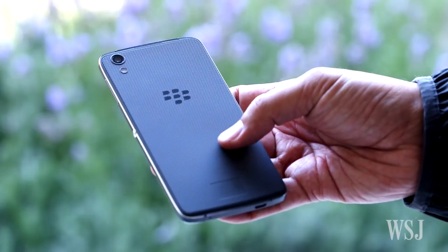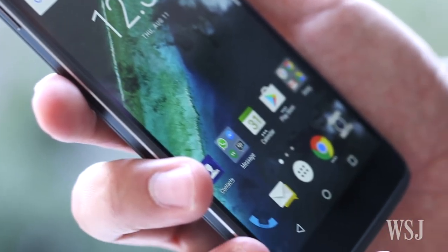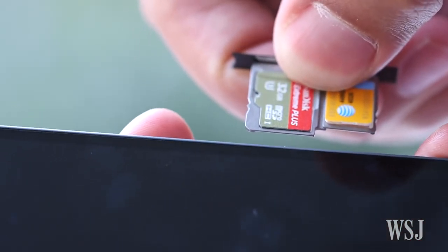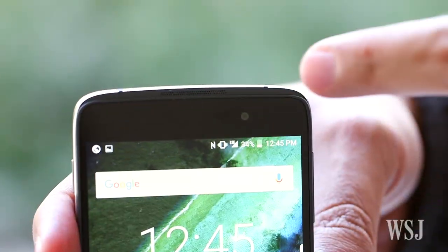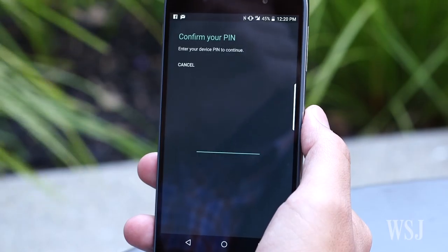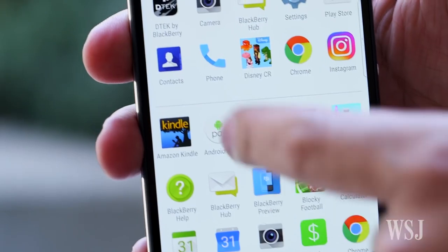The DTEK50's low price comes through in its hardware. The rubberized back looks and feels cheap. The 5.2-inch 1080p display and 3GB of RAM are decent, and the phone does feel thin and light, but none of that will wow you. It's nice to have a microSD card slot, but with the DTEK50 it's a necessity because the phone's built-in storage is a measly 16GB. The DTEK50's cameras aren't as good as those on rival phones either, and there's also no fingerprint sensor.